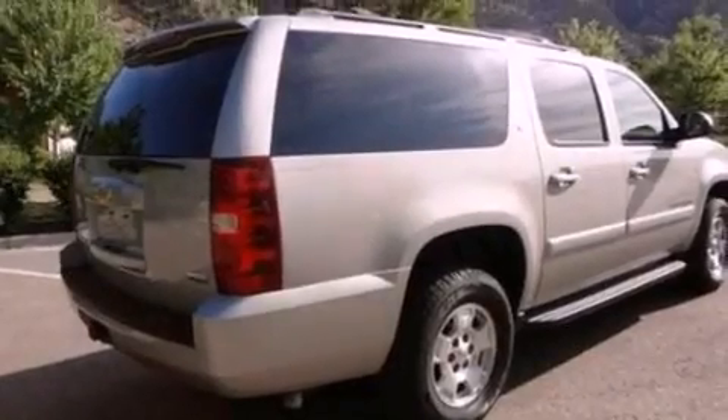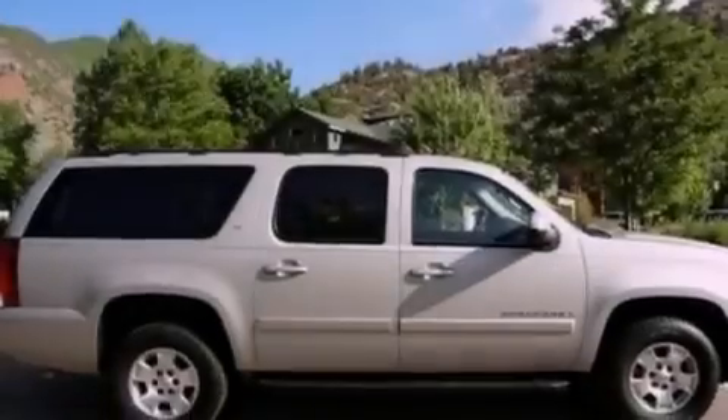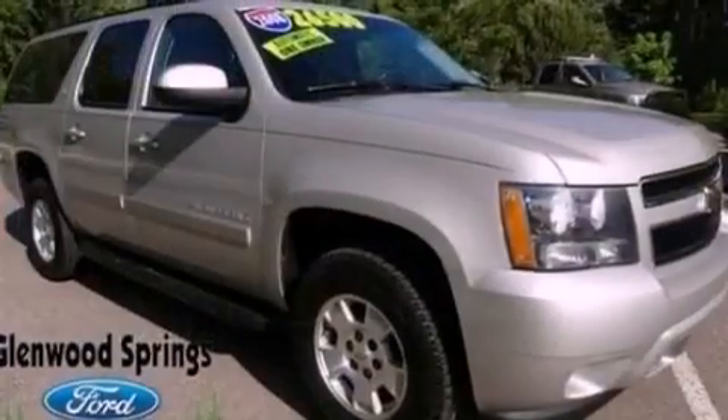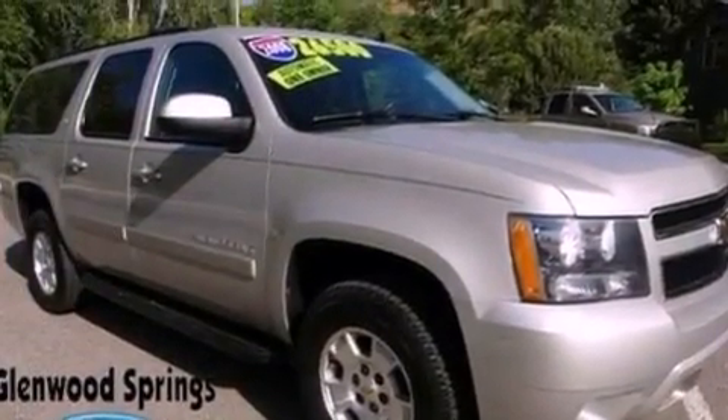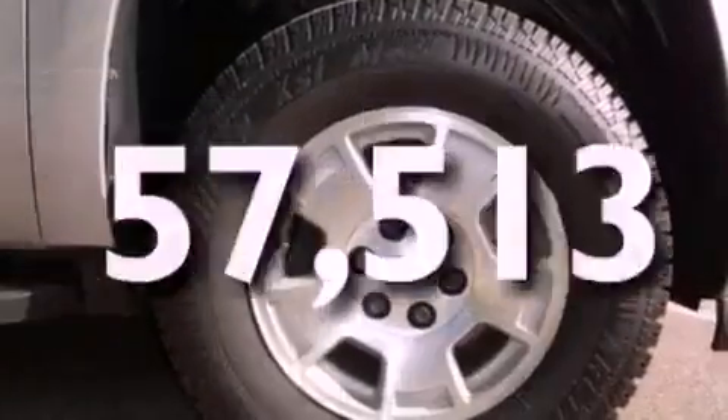The following features are also included: a power driver's seat, air conditioning, cruise control, rear audio controls, a leather-wrapped steering wheel, a trailer hitch receiver, a rear spoiler, OnStar, heated side view mirrors, and this vehicle has fewer than 58,000 miles on the odometer.